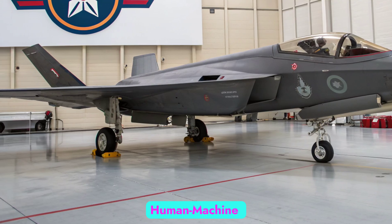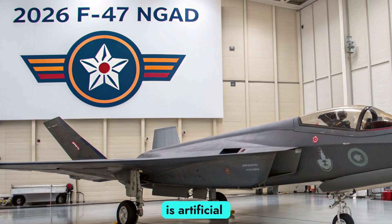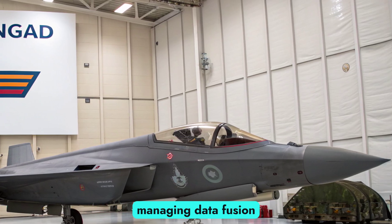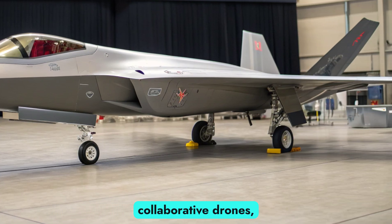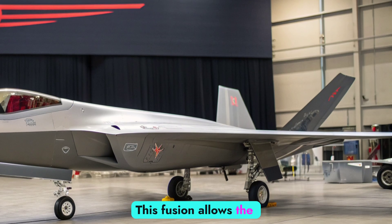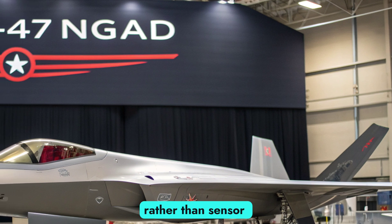At the core of the F-47's combat system is artificial intelligence. The aircraft's AI functions as a co-pilot, managing data fusion, target prioritization, electronic warfare, and even controlling collaborative drones known as CCA — Collaborative Combat Aircraft. This fusion allows the pilot to focus on mission-level decisions rather than sensor management.